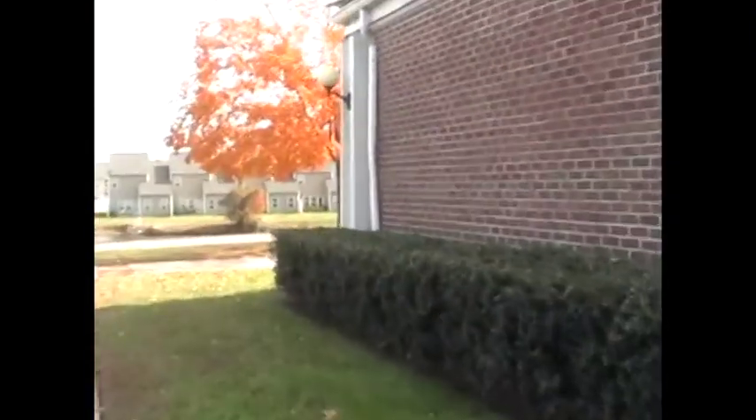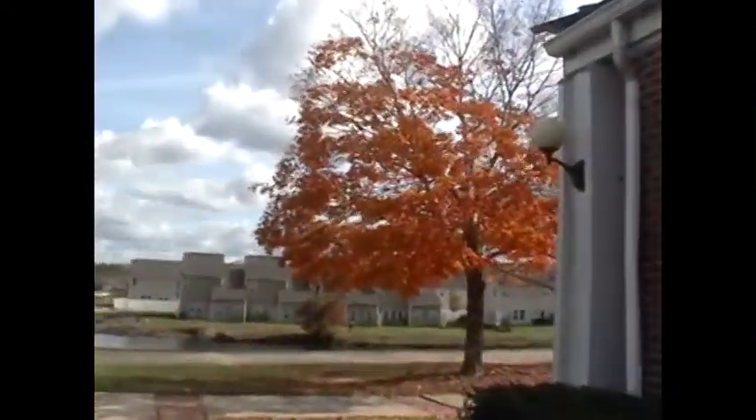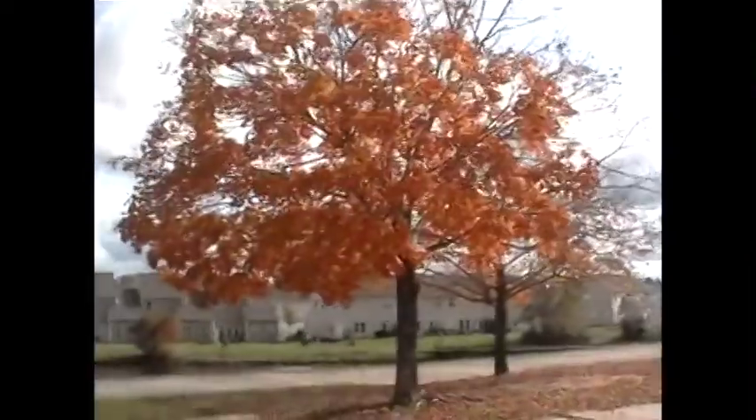For being in November, it's kind of hot out, isn't it? Yeah, but the leaves are pretty at least. Yeah, I guess they have that going for them.